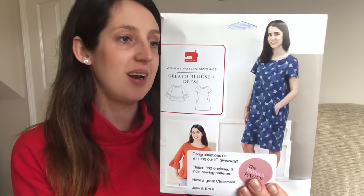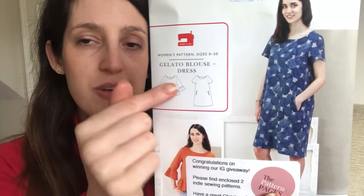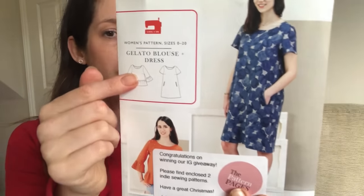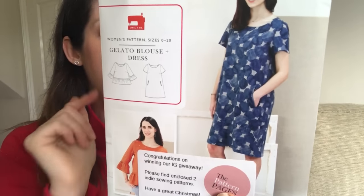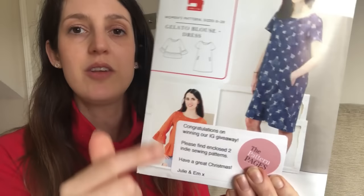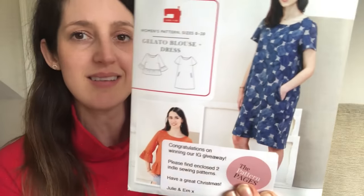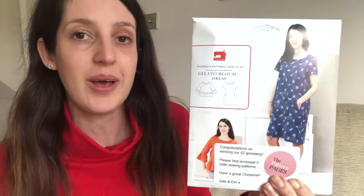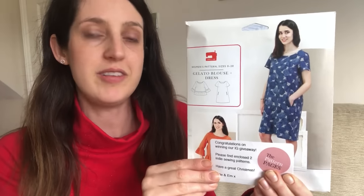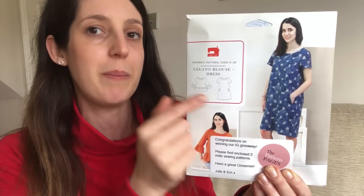The second pattern is from a company I'm not familiar with — Liesl and Co — and it's the Gelato Blouse and Dress. It looks like a really versatile pattern because the blouse and dress variations are very different. The blouse has a little peplum feature, ruffle sleeves, bust darts, a scooped neck, and a button placket at the back. The dress is an A-line shift dress with an unusual double welt angled front pocket feature, which sounds like it might be quite an interesting challenge to sew.